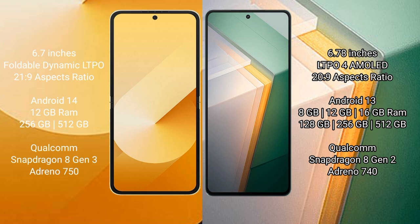Samsung Galaxy Z Flip 6 runs on Android 14 operating system. Vivo iQOO 11 runs on Android 13 operating system. Samsung Galaxy Z Flip 6 comes with 12GB RAM, 256GB and 512GB internal storage, Qualcomm Snapdragon 8 Gen 3 processor and Adreno GPU. Vivo iQOO 11 comes with 8GB, 12GB, 16GB RAM and 256GB, 512GB internal storage, Qualcomm Snapdragon 8 Gen 2 processor and Adreno GPU.